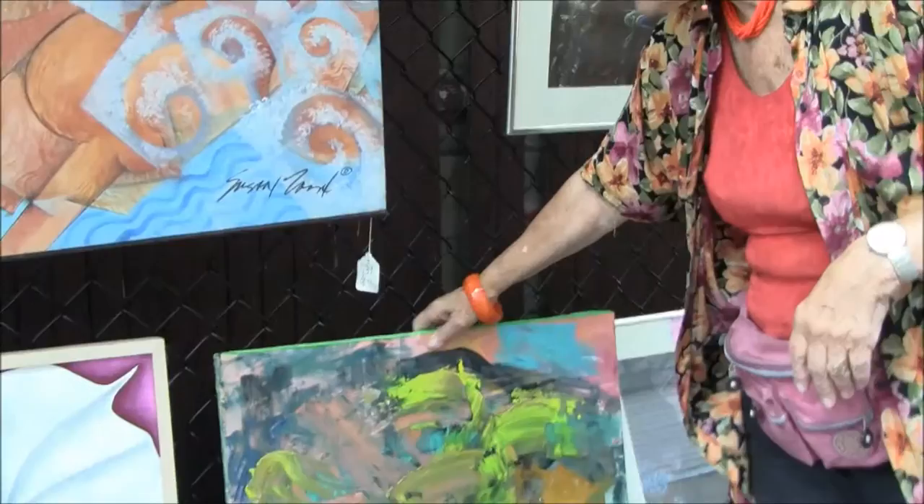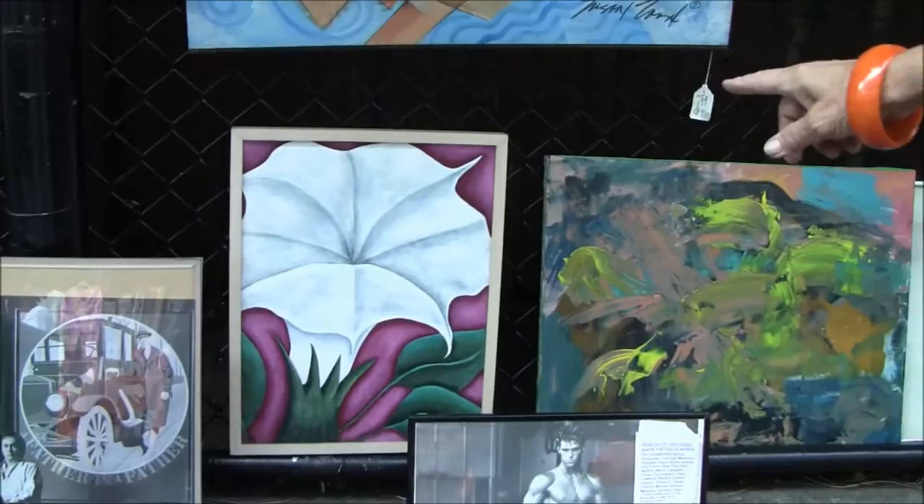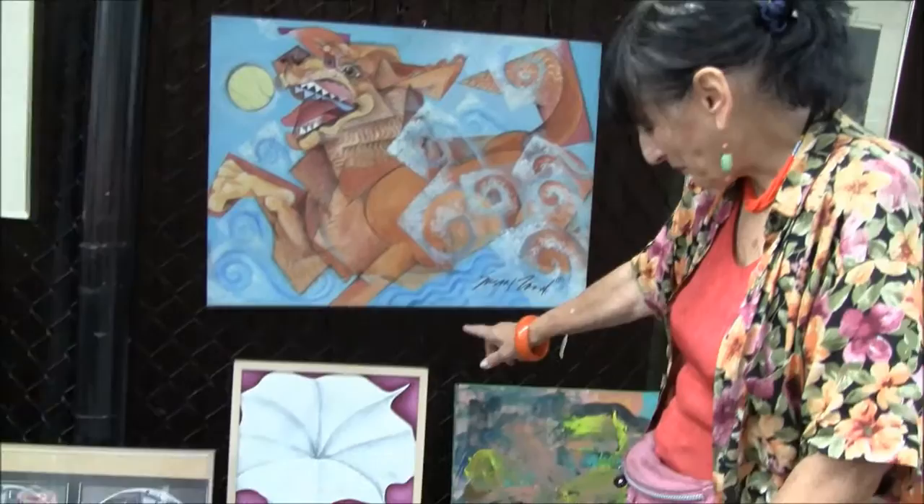Really nice brush strokes on that. This is a contemporary artist — her name is Marsha Bennett.